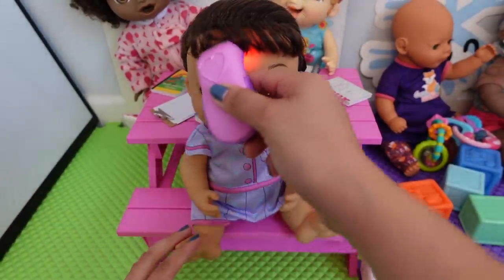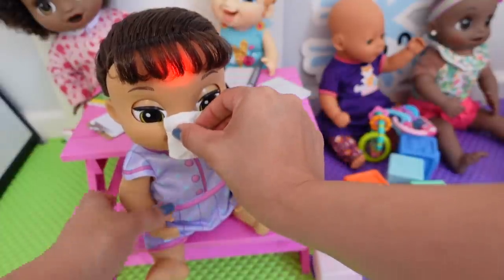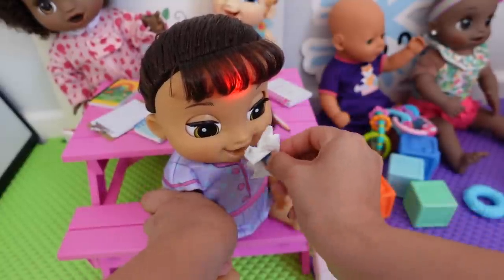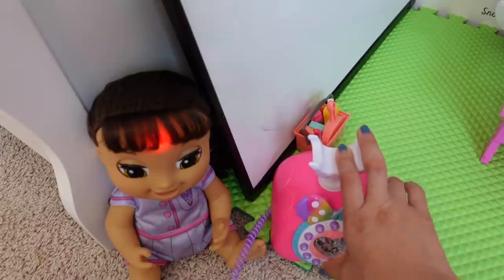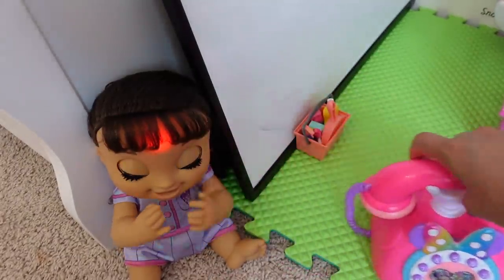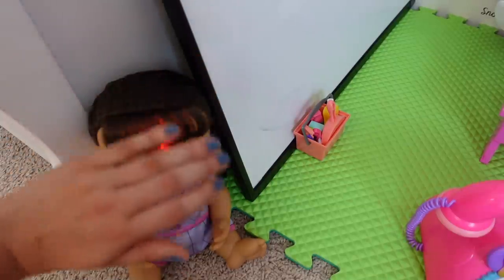I'm going to take your temperature. Yes, you have a fever, sweetie. Okay, let's clean your nose. Bless your heart. I'm going to have to call your mom to come pick you up, okay? This is Sunnyside Daycare. We'll see you here soon. Okay, Lulu, your mommy will be here in just a few minutes. You can go sit at the nurse's office, sweetheart. We hope you feel better. Bye, sweetie, we hope you feel better.